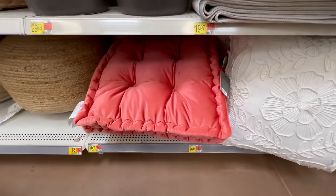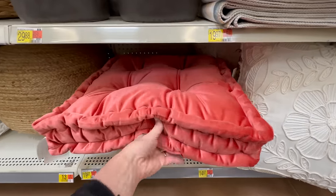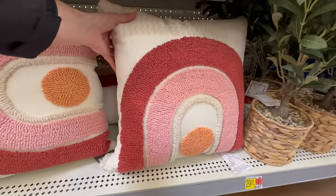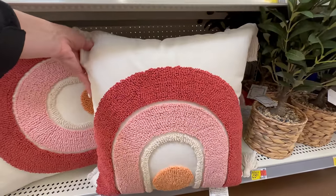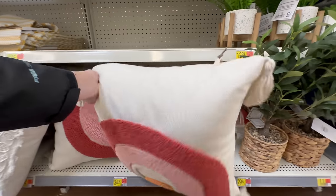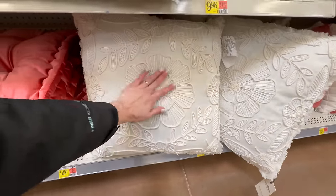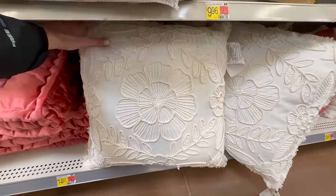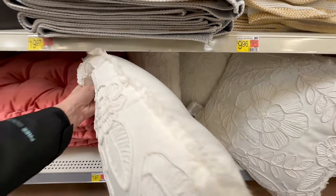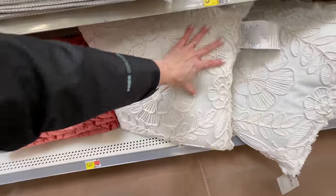Next up is a floor pillow in coral velvet for $19.97. They also have a rainbow pillow for $14.97 and this beautiful embroidered one with lots of fringe for $34.98 — it's actually not $14.97 despite where it's placed. I think it's perfect for summer and will sell out very quickly.